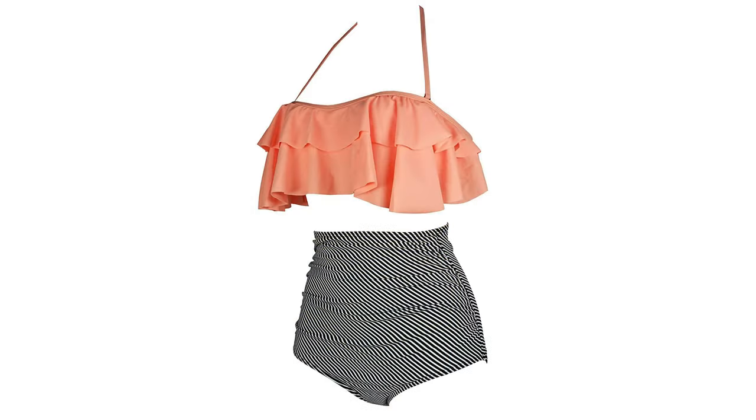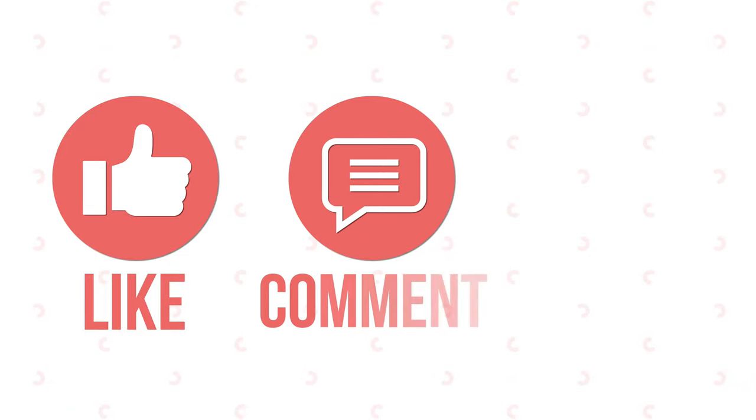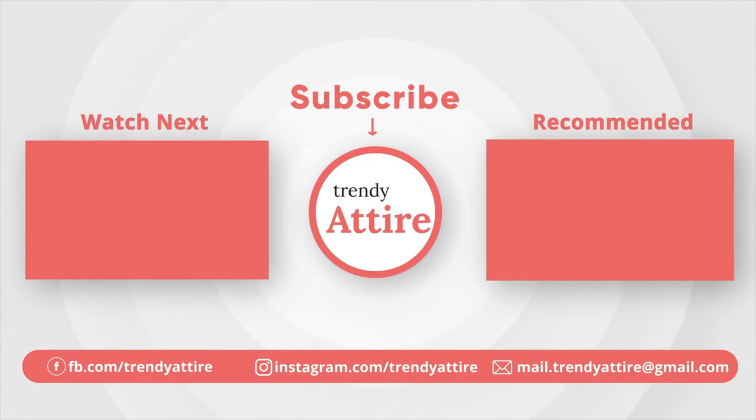So these are our top 5 swimwear picks for plus-size girls. If you find this video useful, like, comment, and share it with your friends and let us know your thoughts. Subscribe to the channel and press the bell icon for further updates.